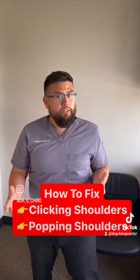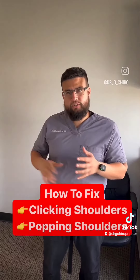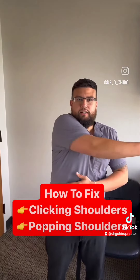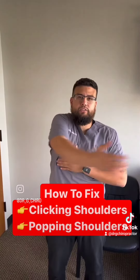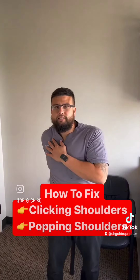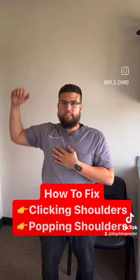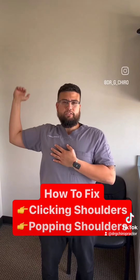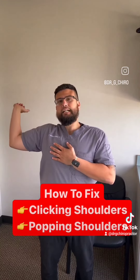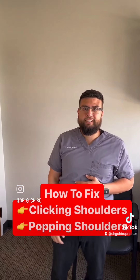You're going to do dynamic stretches. Unlike a static stretch where you hold it, with dynamic stretches you just bounce through the movement. Do the same ranges of motion — come across, bounce back, 10 times in that direction. Then reach up, reach down, go through that movement 10 times. Then do external and internal rotation, bouncing through those stretches 10 to 15 times. Try it out and let me know if that clears up your shoulder clicking and popping.